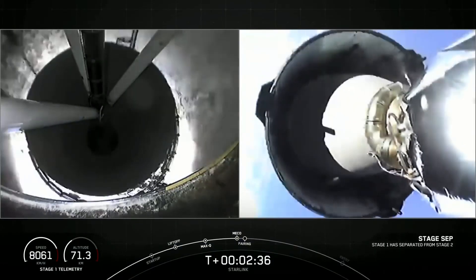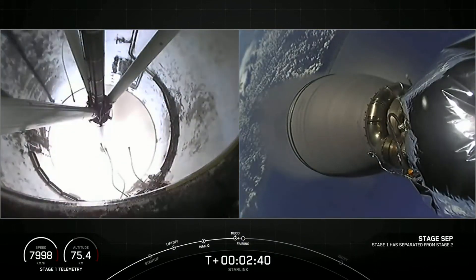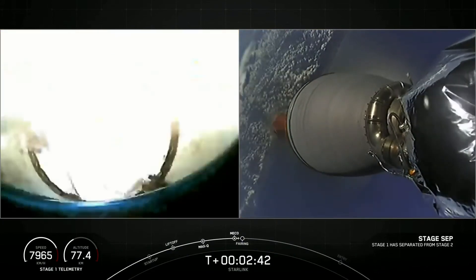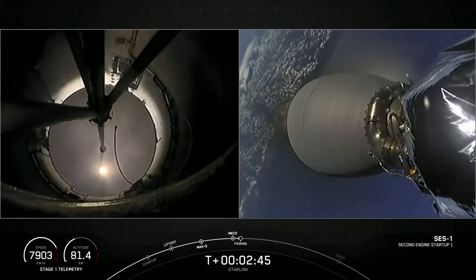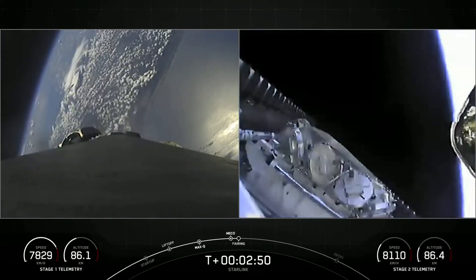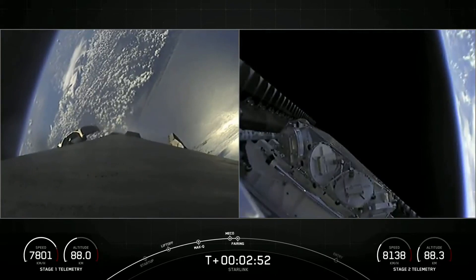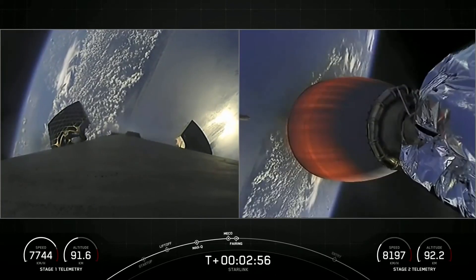Stage separation confirmed. And back ignition. Fairing separation confirmed. So four events back-to-back: MECO, stage separation, and then Merlin vacuum engine start, followed by fairing separation.